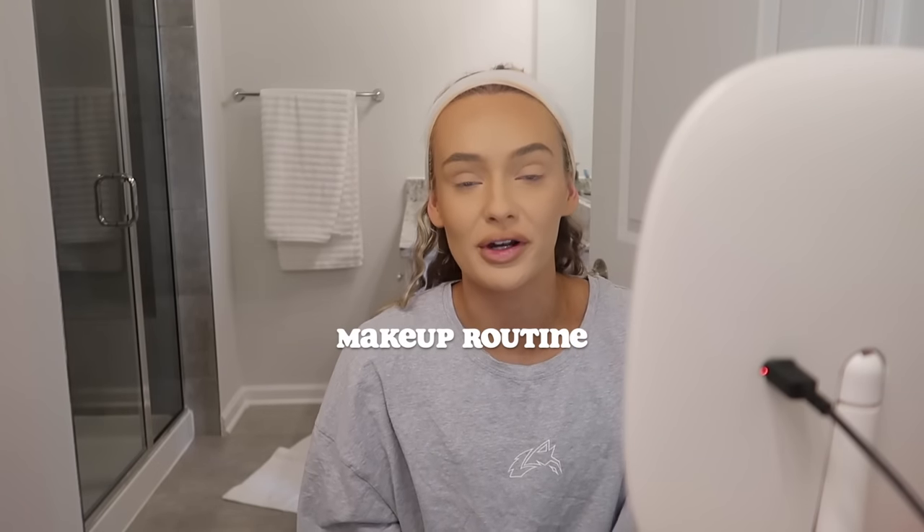Hi guys, you've been asking for a makeup routine for a long time. I keep forgetting, and I really don't like the comments I get when I do makeup — like 'you shouldn't wear makeup.' Those comments irked my nerves, so I just haven't done it. But I was like, who cares about the comments? The men who are going to say that — literally just click off. This is for the girlies.